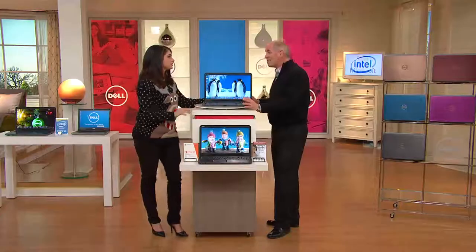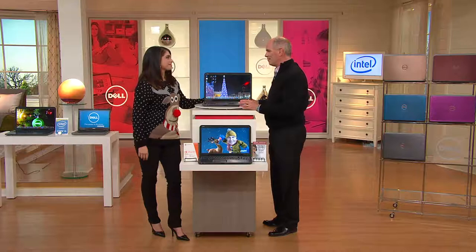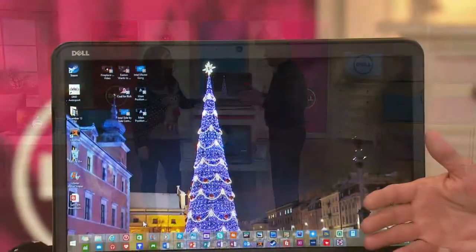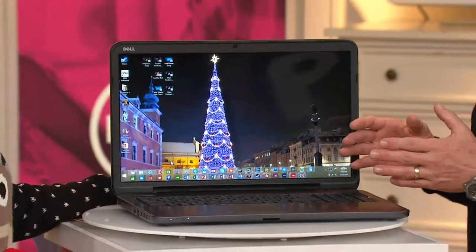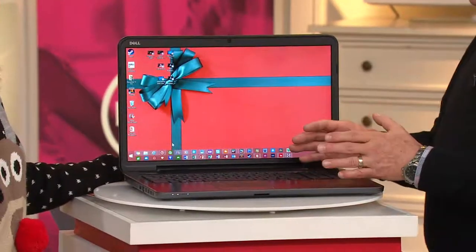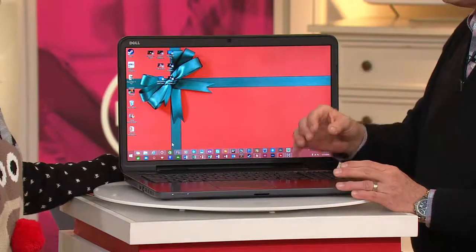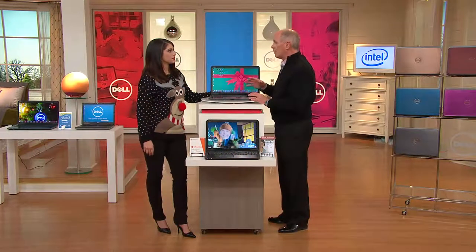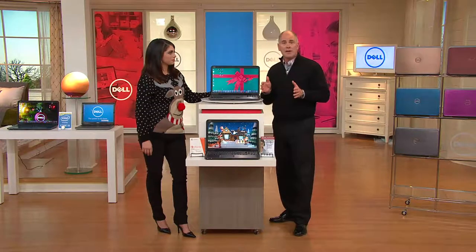We're in a highly competitive market. 17-inch computers outsell 15-inch three to one. We have a 17-inch and right now our competition doesn't. But you built this computer only for us.